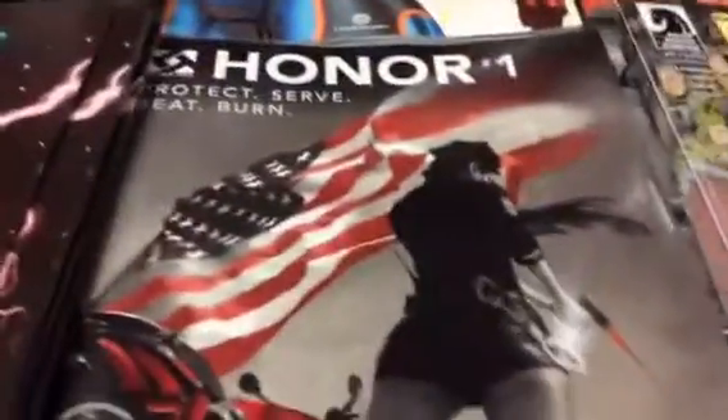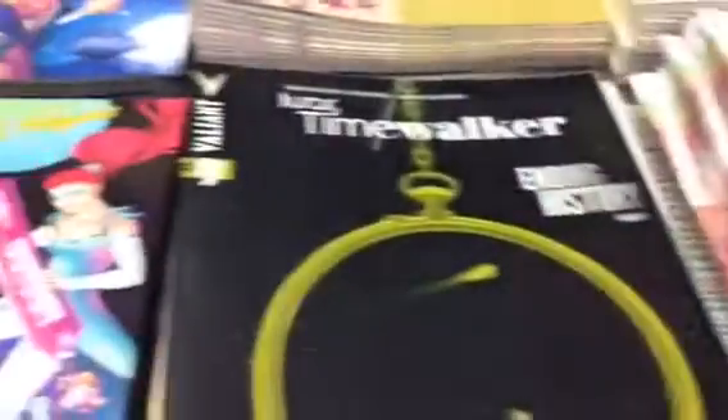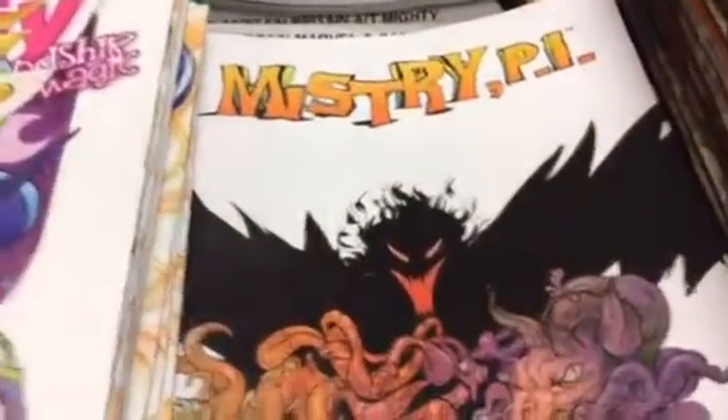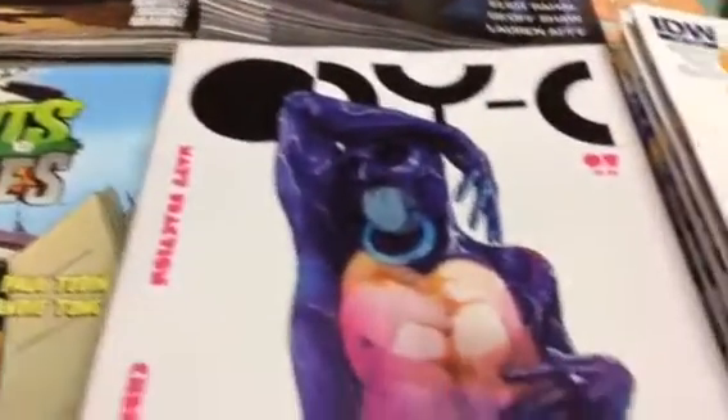Death Head, Evil Dead 2 Tales of the X Mortis, The Fade Out, Grue, Honor, another Invader Zim cover, Invincible, Ivar Time Walker, Gem and the Holograms other cover, King, Lumberjanes, Medic, Mickey Mouse, Mystery PI, My Little Pony Friendship is Magic, Odyssey, Plants vs. Zombies, Rye, Remote.